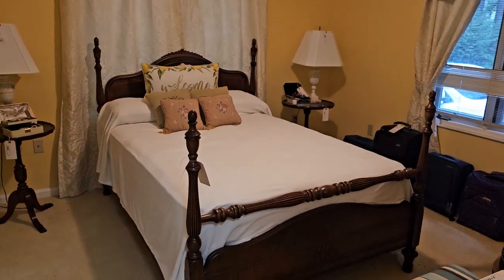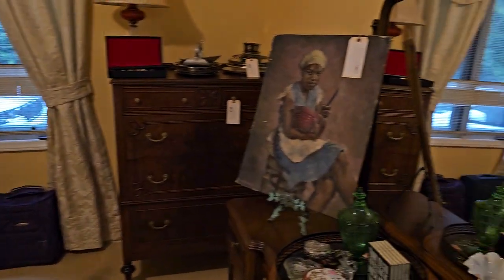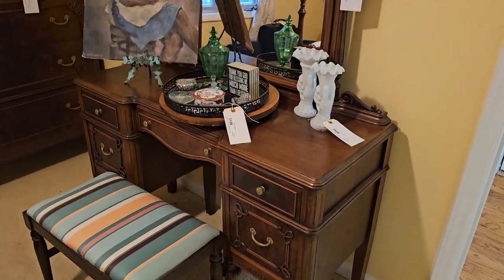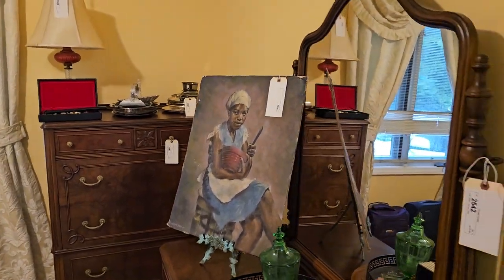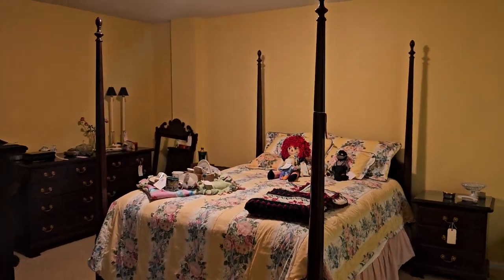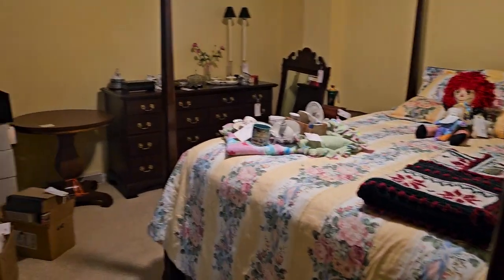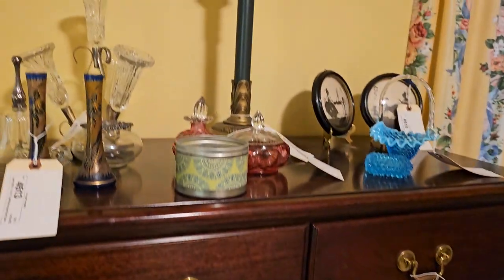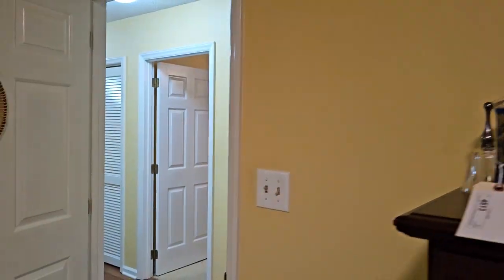Starting in one of the bedrooms here, there's a really nice poster bed and vanity, some original artwork, and just some really nice pieces. And here we have another nice poster bed bedroom suite and some glassware.